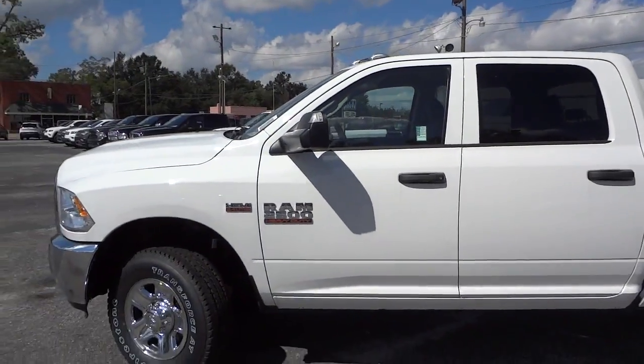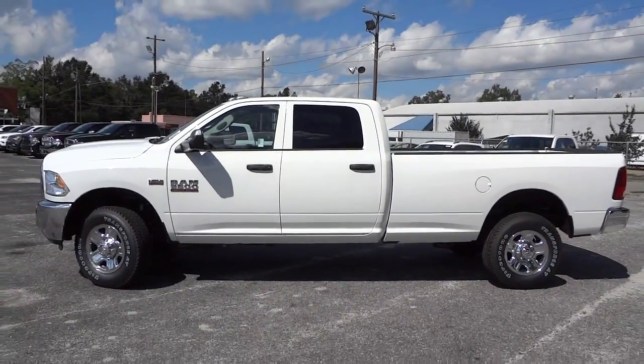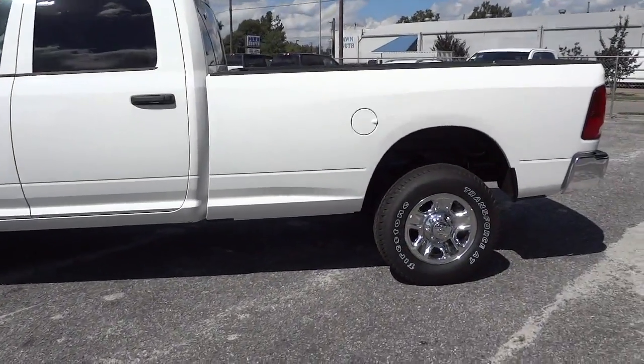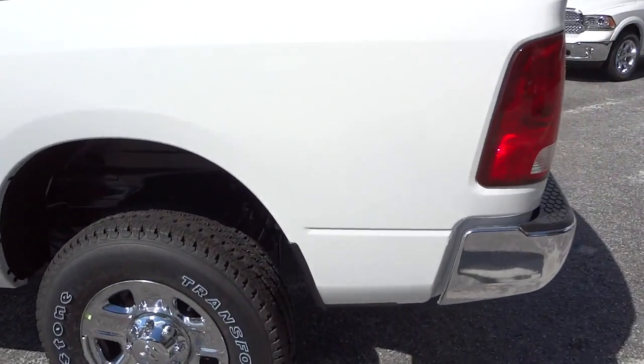Check out how long this truck is — big cab, long bed. It has the 6.4 liter Hemi, so this is a gas engine heavy-duty truck.